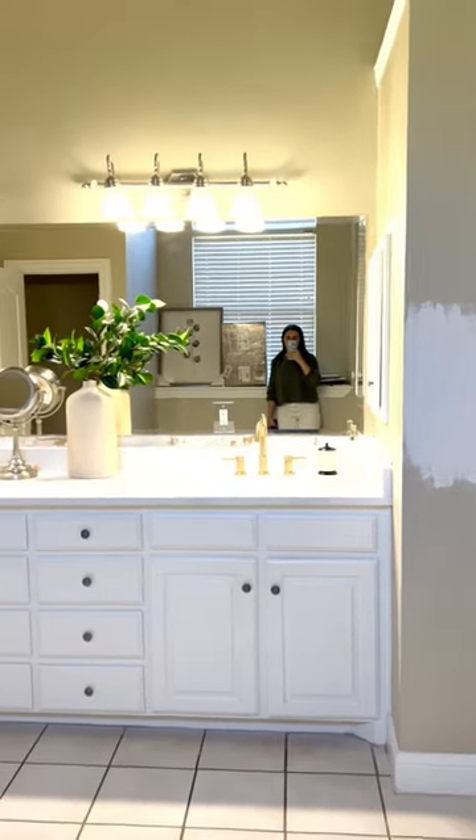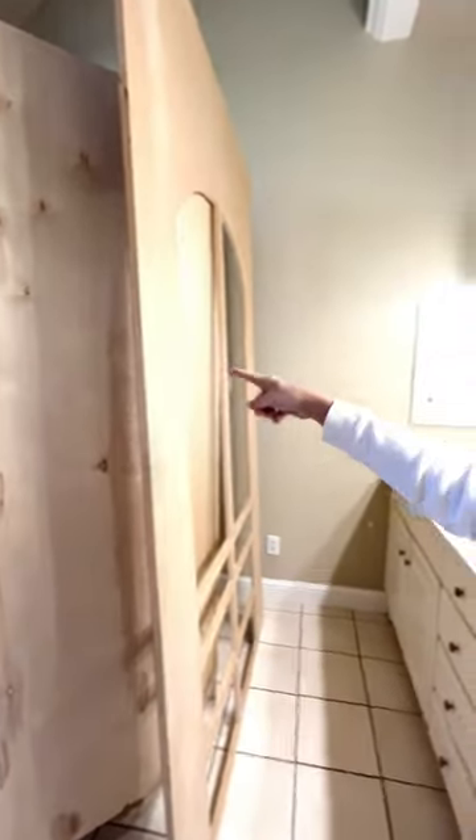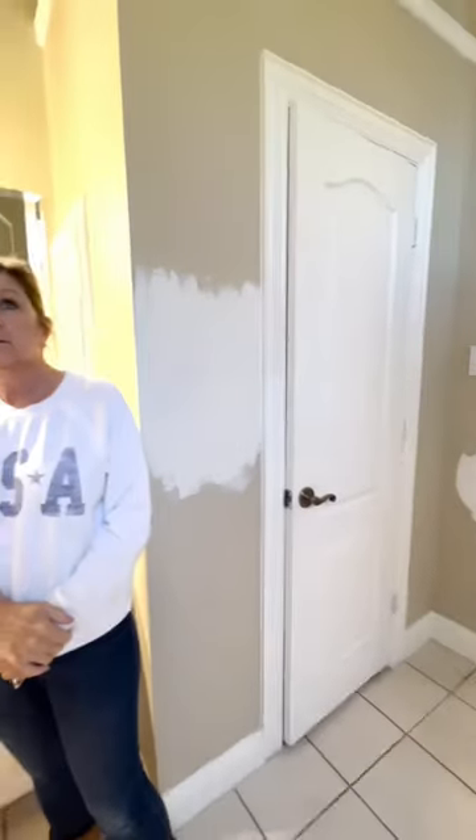We've been renovating my mom's bathroom that was stuck in the 1980s since December. The arch is going to be cut to the hatch. This is the face of the cabinet and it will go here.